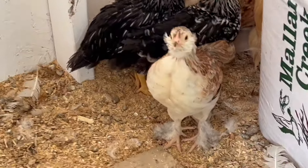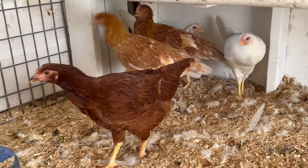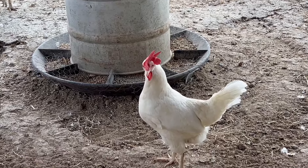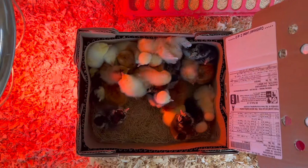Weeks eighteen and beyond, they can just be on a straight layer feed. If you'd like to see a few of these different age ranges, I have five-week-old chicks right here, ten-week-old chicks right here, and then my two-year-old chickens. You can quickly see how they just change so fast — they go from being little baby chicks in the brooder to pretty much adult chickens.